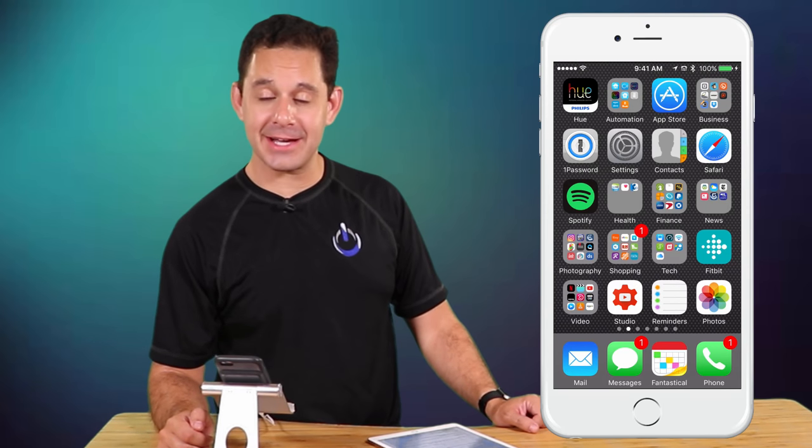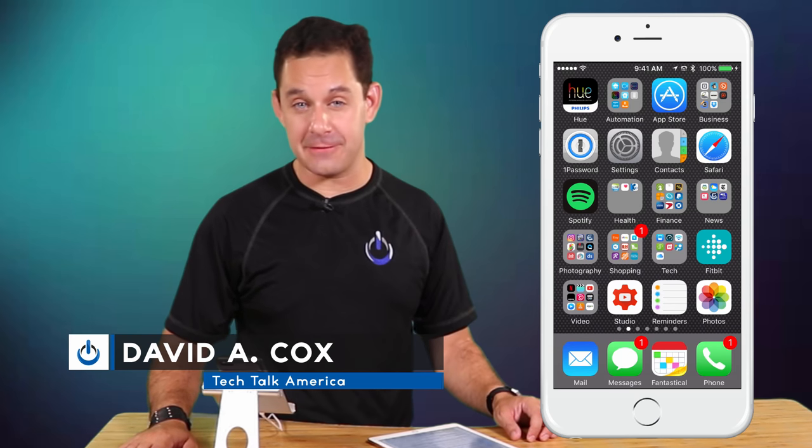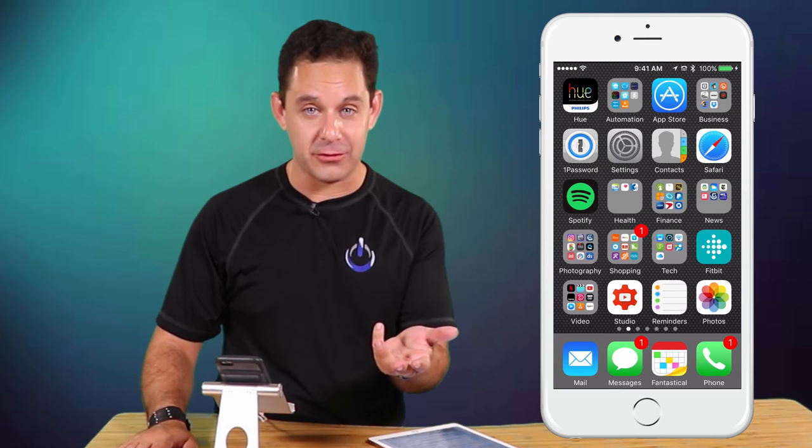Hello everyone, David A. Cox here with Tech Talk America, and today we're talking about our top favorite iOS 10 features. We want to share these with all of you. Originally we were going to do just a top 10 list, but there's way too many, so we're just going to share all of our favorites with you in absolutely no particular order.